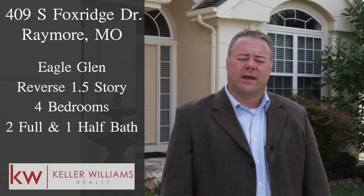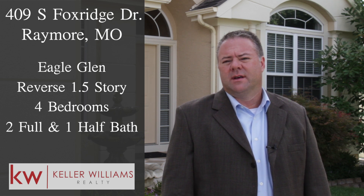This four bedroom, two and a half bath, reverse story and a half shows like a model. It is an entertainer's dream with an open first floor floor plan and a full finished basement. It adjoins a walking trail. I'm excited to show you this home. Let's go take a look.